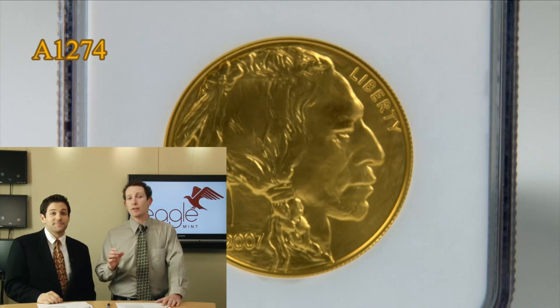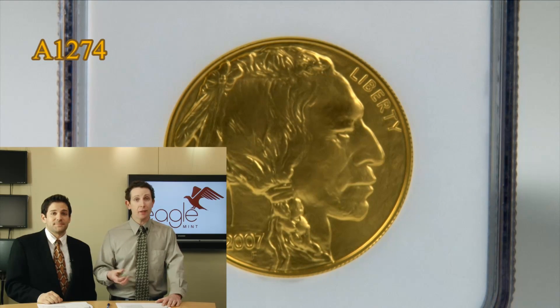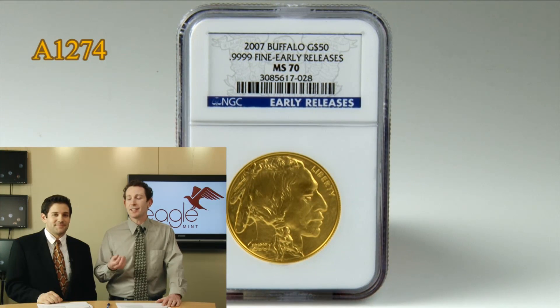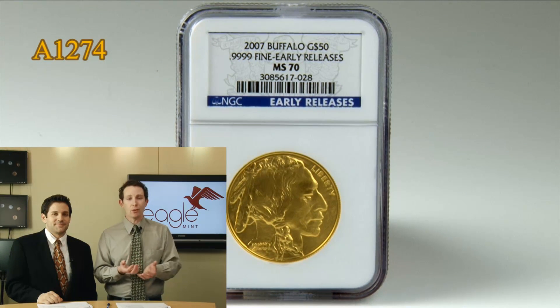Now again, this is a 24 karat gold coin. It's one ounce, very dense, very heavy metal. And if you've never held a gold coin in your hands, you really need to just feel the weight of it. It's something enticing about holding gold in your hands.